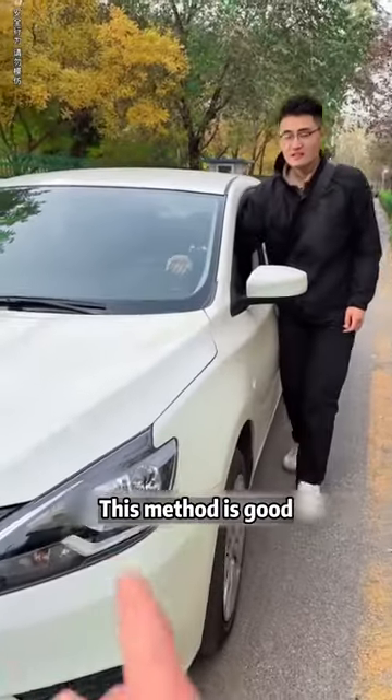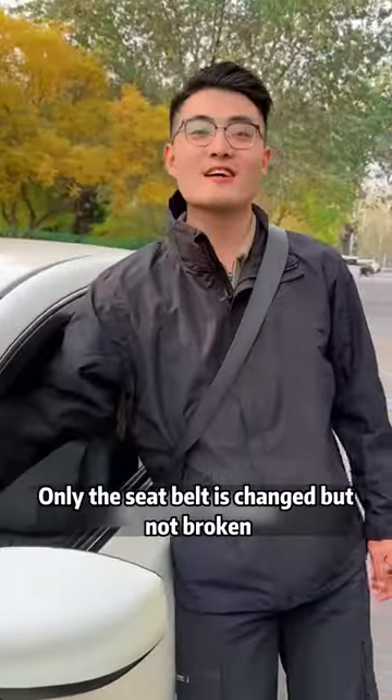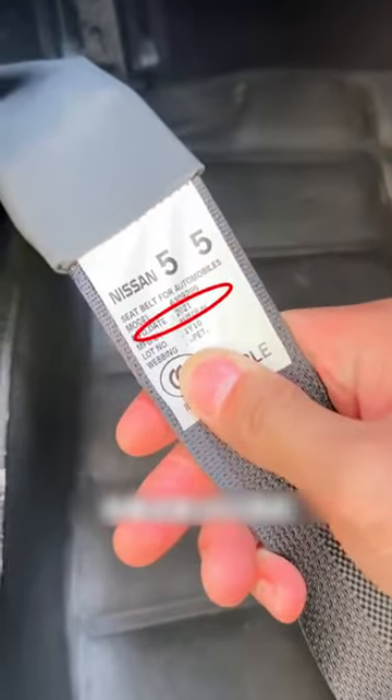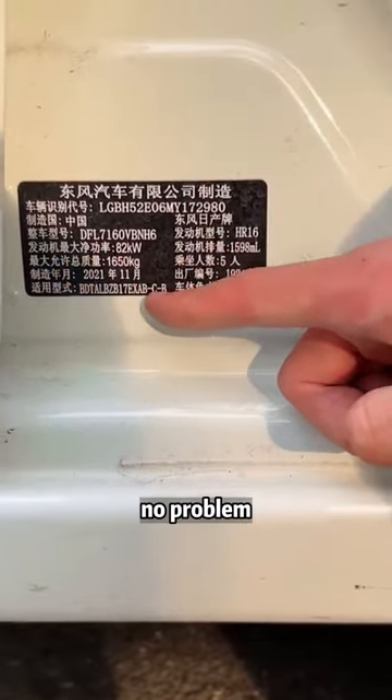This method is good. But this car is so heavy — what if you break your seat belt? You think too much. Only the seat belt is changed, not broken. Come and see: the seat belt has the production date below. This is from 2021. Compare the date of manufacture on the nameplate — it's also from 2021. No problem.